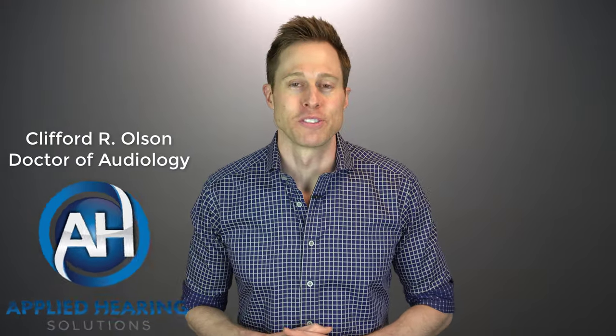Hi guys, Cliff Olson, doctor of audiology and founder of Applied Hearing Solutions in Phoenix, Arizona. And in this video, I'm going to share three ways that custom hearing aids are better than even the most popular receiver in canal hearing aids.